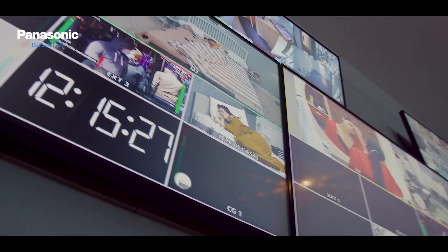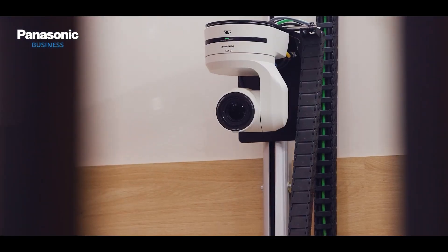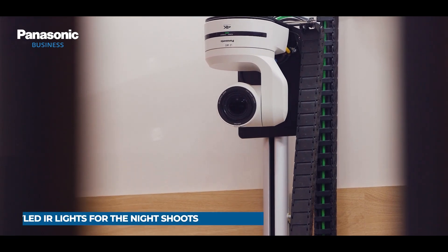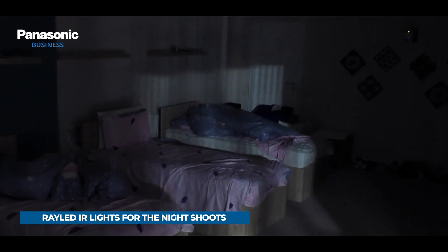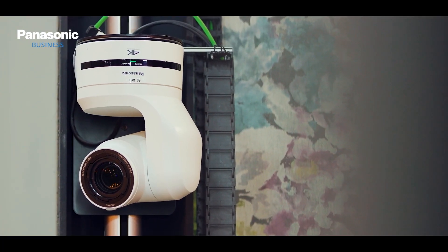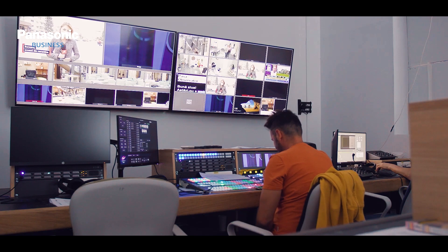The majority of the cameras are used for both day and night shoots. For the night shoots, RayLED infrared lights have been installed in order to achieve ultimate night shoot performance. The cameras are powered by PoE and are delivering HD/HDI signals to the control rooms.